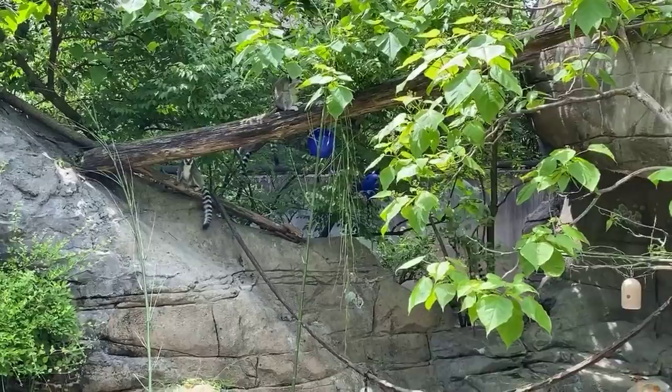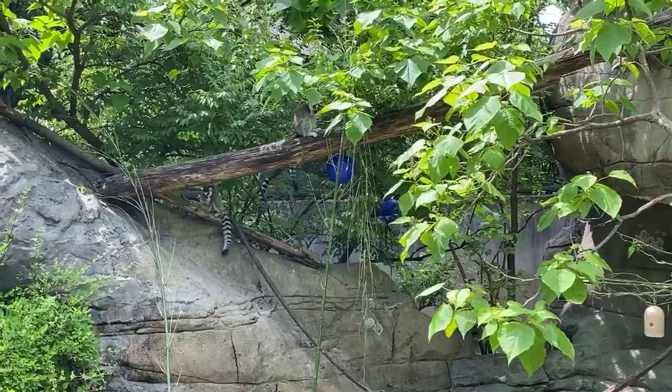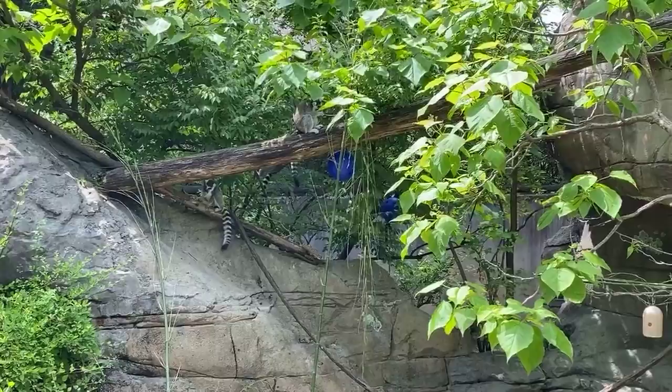The males also get into what's called stink fighting. They'll take that long striped tail over their head, rub the scent glands from their wrists onto their tail, and then flick that stinky tail in front of another male's face. As far as we know, whoever has the stinkiest tail at the end wins the girlfriend's heart over.